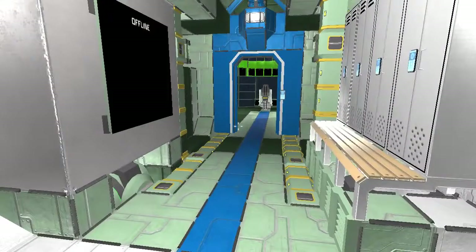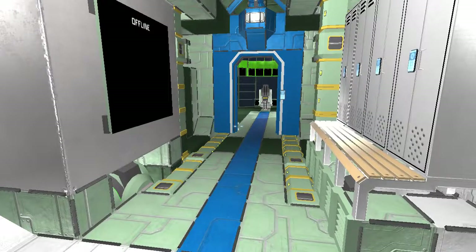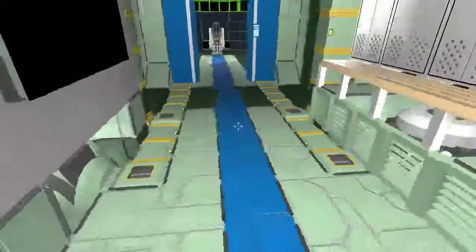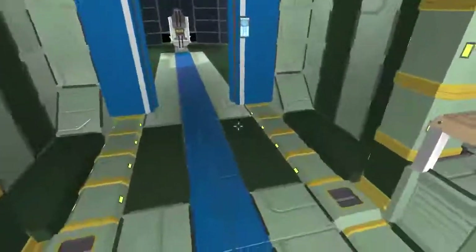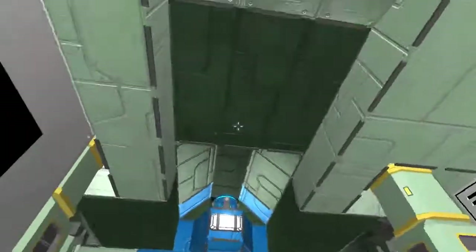This ship follows my normal design philosophy for small ships, and that is that you should be able to access all of the engines and reactors from inside. So there are the reactors, and the dark green parts are all engines. Not this part, though — that's just roof.